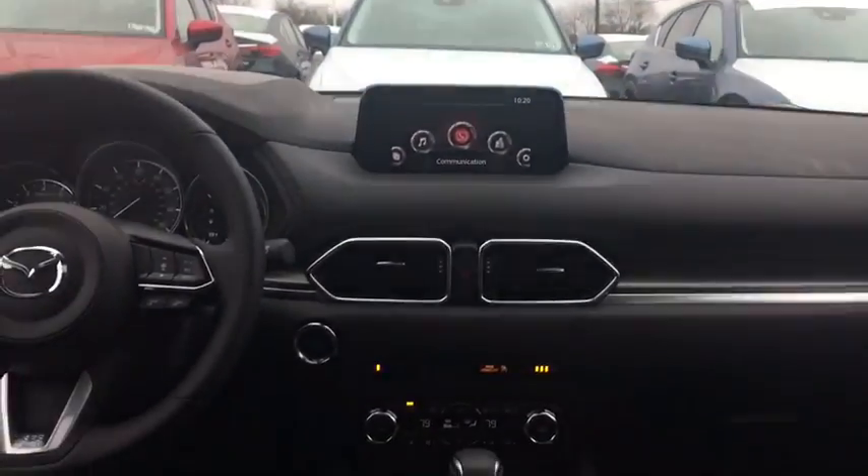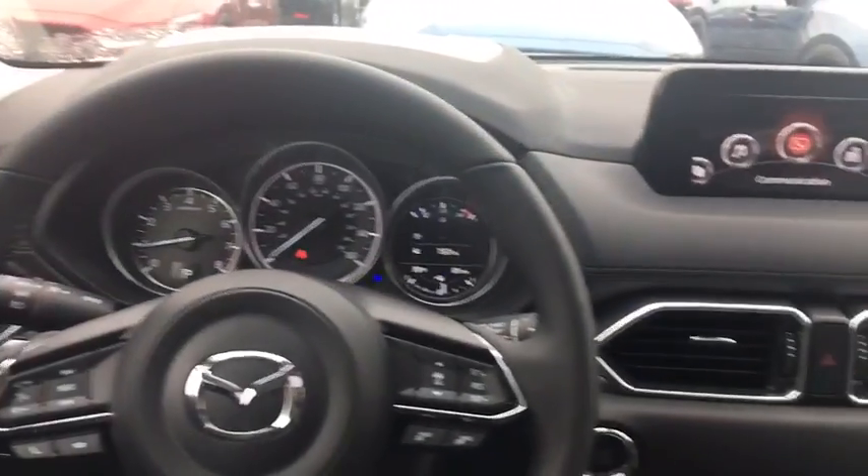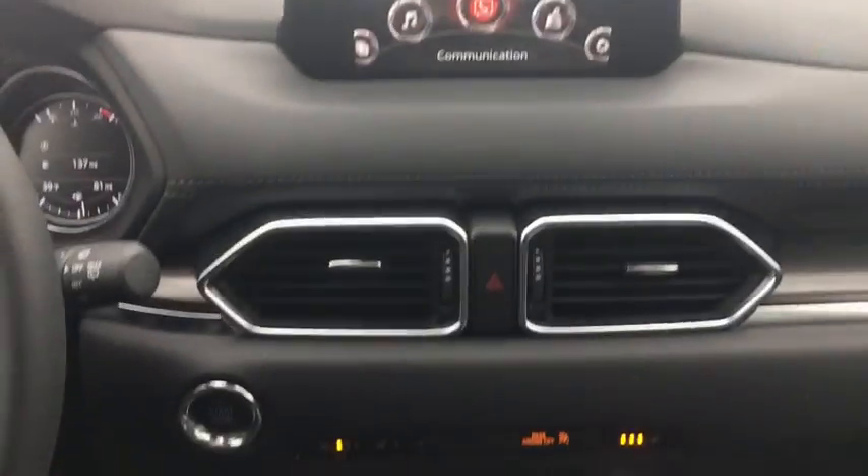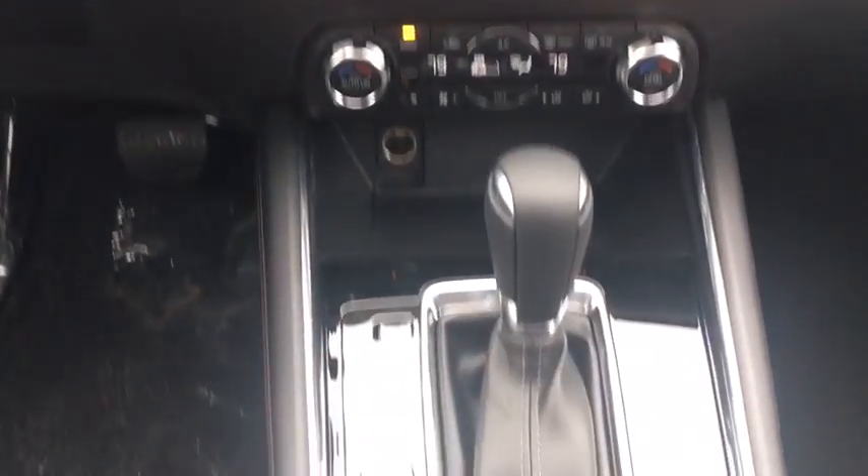Stability control, anti-lock braking system, traction control, navigation system, power passenger seat, keyless entry, power liftgate, steering wheel audio controls, backup camera, all-wheel drive.